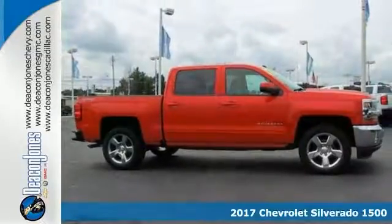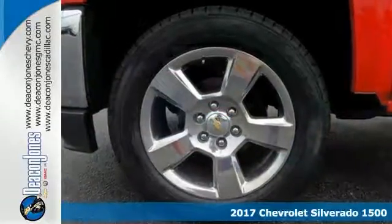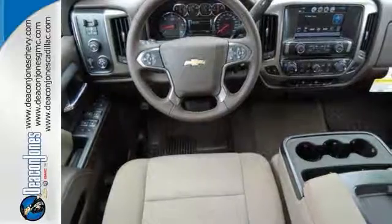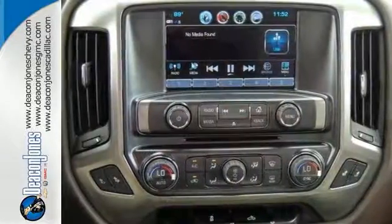If you're looking for reliability, this 2017 Chevrolet Silverado 1500 LT is the truck for you. When you get behind the wheel, you know it's time to get some work done. It comes with four-wheel drive, navigation system, and heated leather seats. Plus, you'll get a backup camera and a hitch receiver. Come and see it today.